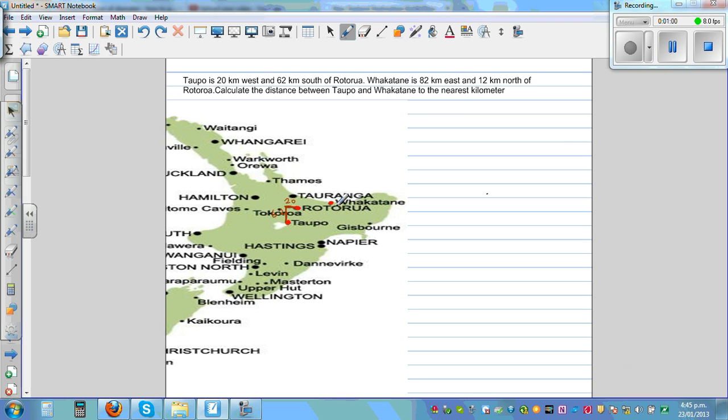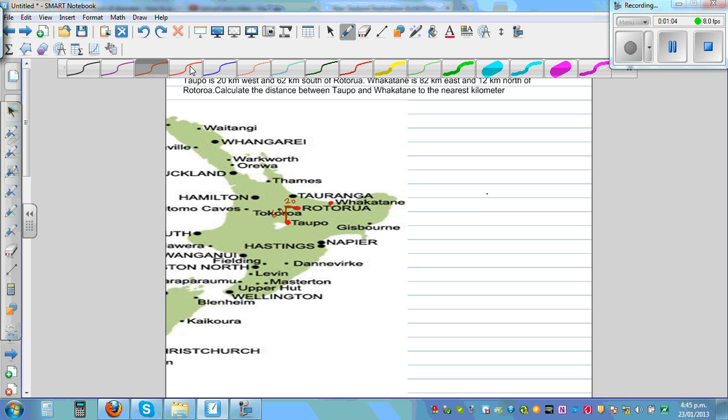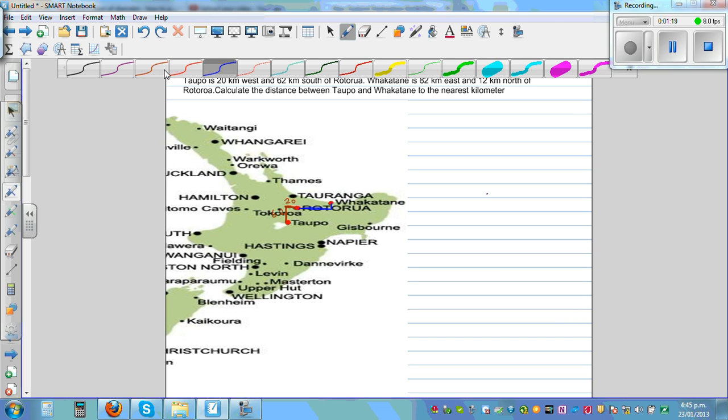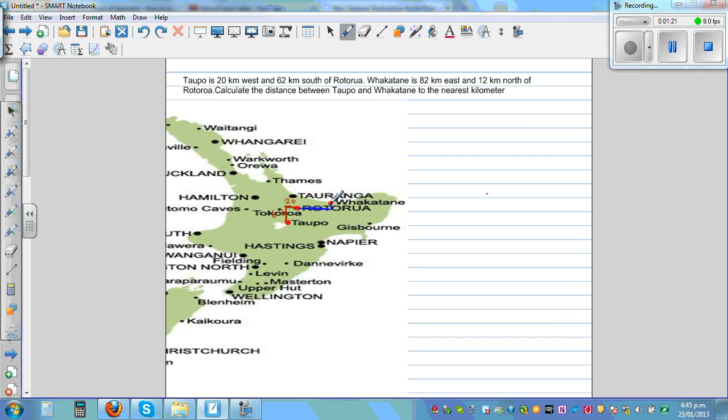Fakatani is 82 kilometers east — let me use a different color — so this is 82 kilometers to the right, that is east, and 12 kilometers to the north. So this is Rotorua, which is 82 kilometers to the east and 12 kilometers north of Rotorua where Fakatani is located.